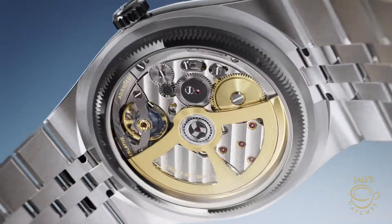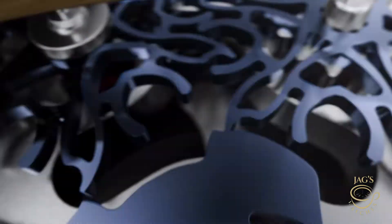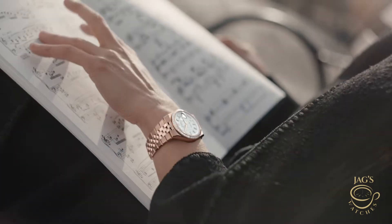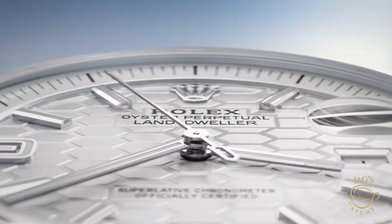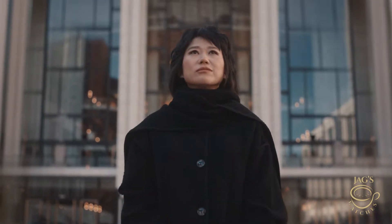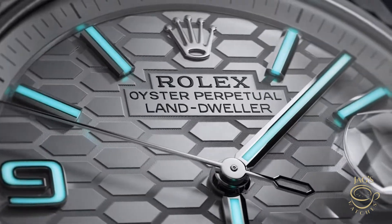The Rolex Dynapulse escapement, on the other hand, is completely mechanical — it's an evolution of traditional escapements using a rolling energy transmission instead of sliding friction, which is genius. It makes the movement more efficient and reduces wear over time. But while it's a big leap for Rolex, it's still limited by the natural variances of a mechanical system. It is a real work of art.